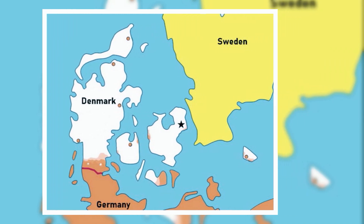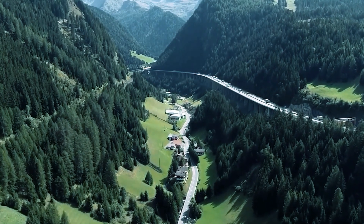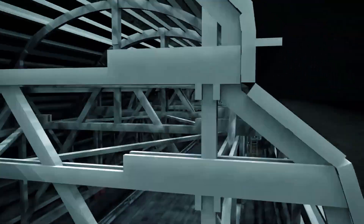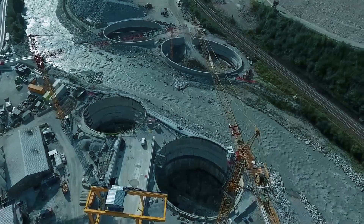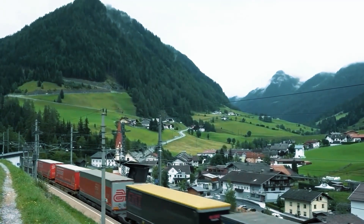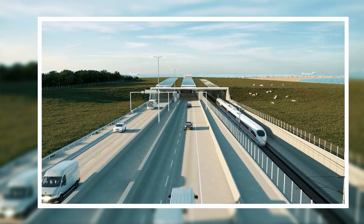While tunnels are being carved through mountains and gigantic bridges unite countries, this stretch of water has managed to stump the best engineers for decades. But the story takes a thrilling turn — enter one of Europe's grandest construction sites, the birthplace of the world's longest immersed tunnel, linking Denmark and Germany and showcasing the immense power of construction in shaping our world.